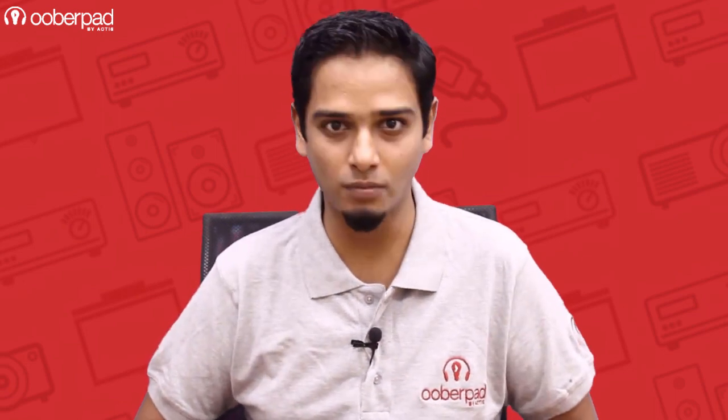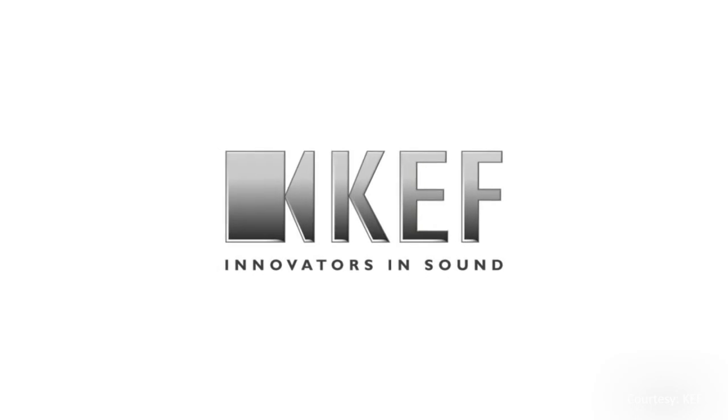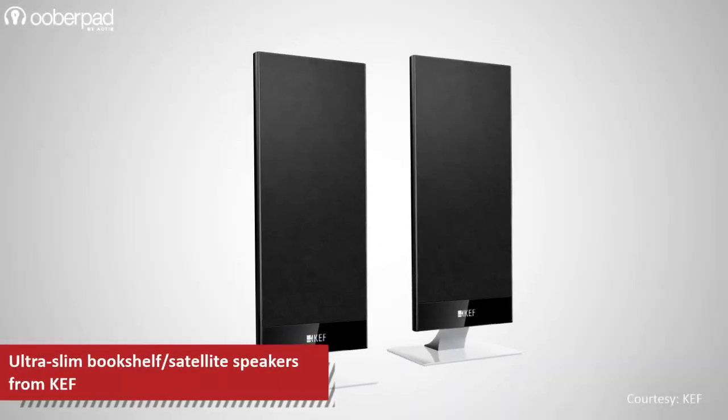Hello and welcome to Uberpad, India's first Smart AV e-commerce store. Today we're doing a feature roundup of the KEF T101, ultra-thin satellite speakers from the British audio brand.